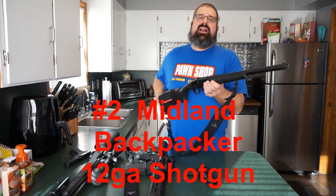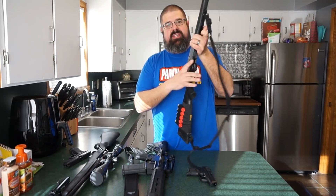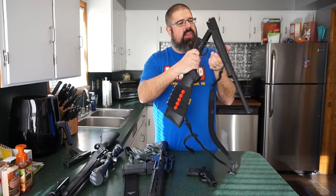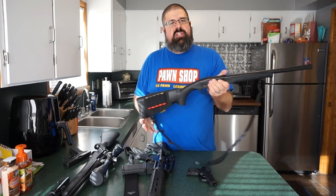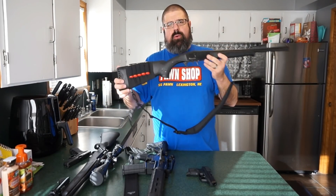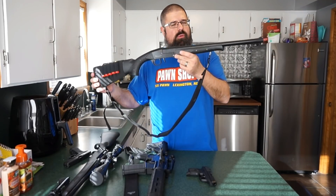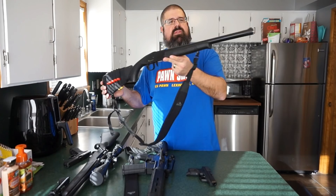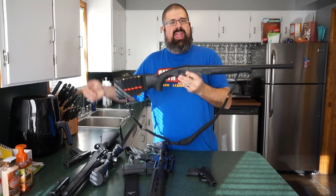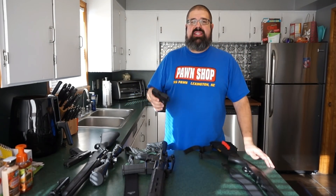Number two is the Midland Backpacker Shotgun. These are available in 12 gauge, 20 gauge, and .410. They're a single-shot shotgun — nothing too fancy. What I like is that they fold in half, making them very easy to conceal in a duffel bag or backpack for camping or traveling when you don't want to draw attention. They also have various barrel lengths available. They run around $120 to $125. You can adjust the length of pull by removing plates from the stock. Recoil is really not that bad. I have mine set up with buckshot for home defense, but it's also a great traveling or fun gun.